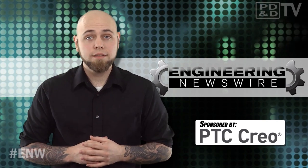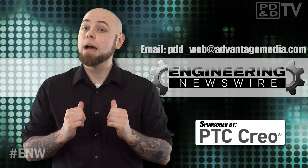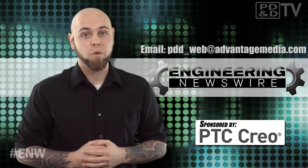Do you have story ideas? Comment below and we'll cover them in an upcoming episode. For PD&D TV, I'm Chris Fox and this has been your Engineering Newswire.